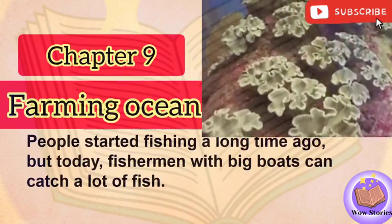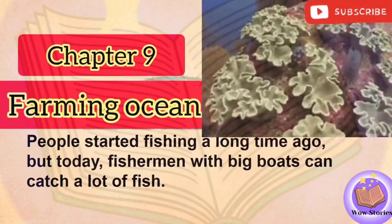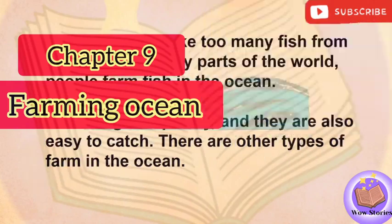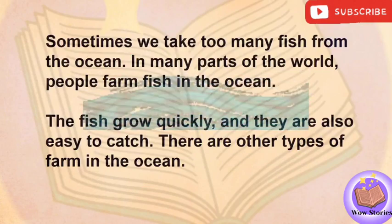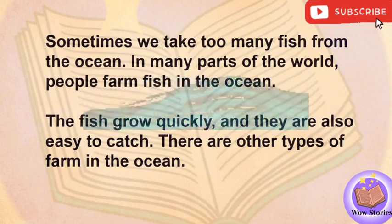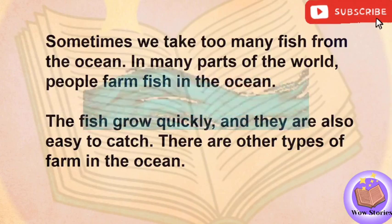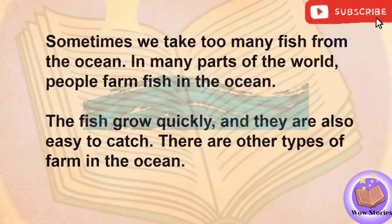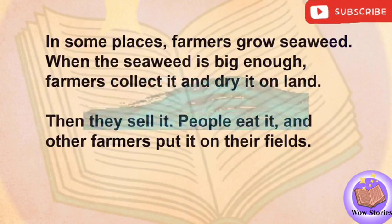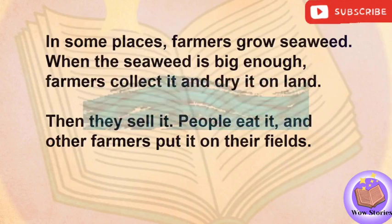People started fishing a long time ago, but today, fishermen with big boats can catch a lot of fish. Sometimes we take too many fish from the ocean. In many parts of the world, people farm fish in the ocean. The fish grow quickly, and they are also easy to catch. There are other types of farm in the ocean. In some places, farmers grow seaweed. When the seaweed is big enough, farmers collect it and dry it on land. Then they sell it. People eat it, and other farmers put it on their fields.